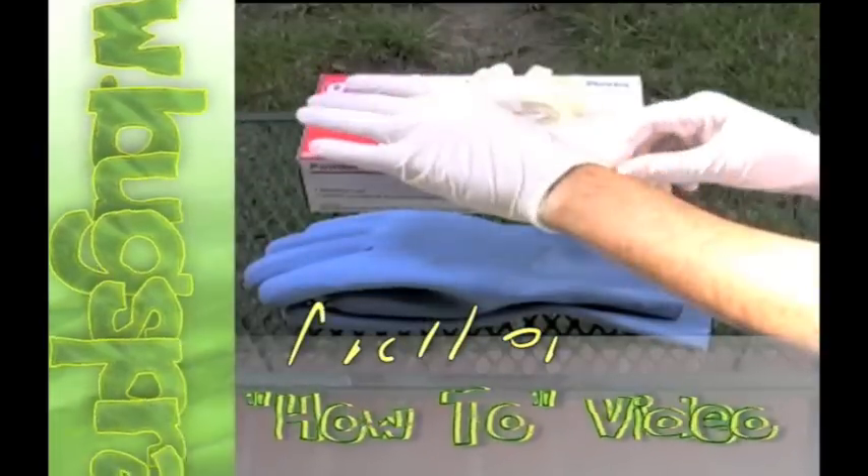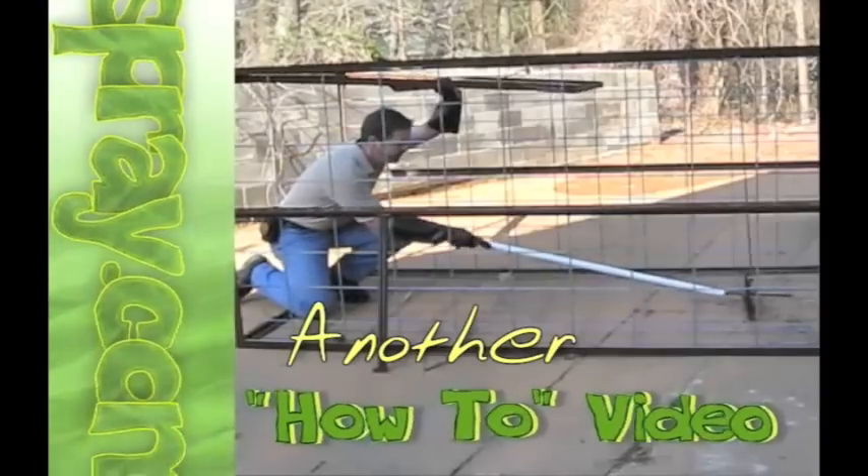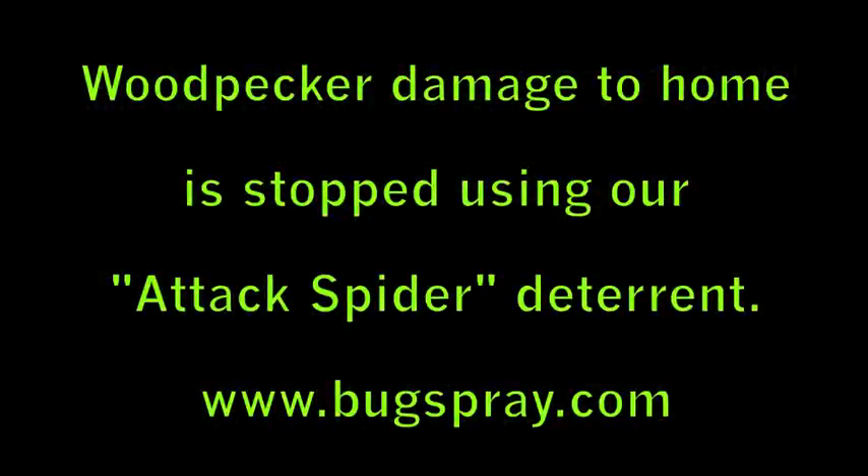Welcome to how-to videos from Bugspray.com. Today we're here at one of my relatives' house out here in Phoenix, Arizona.